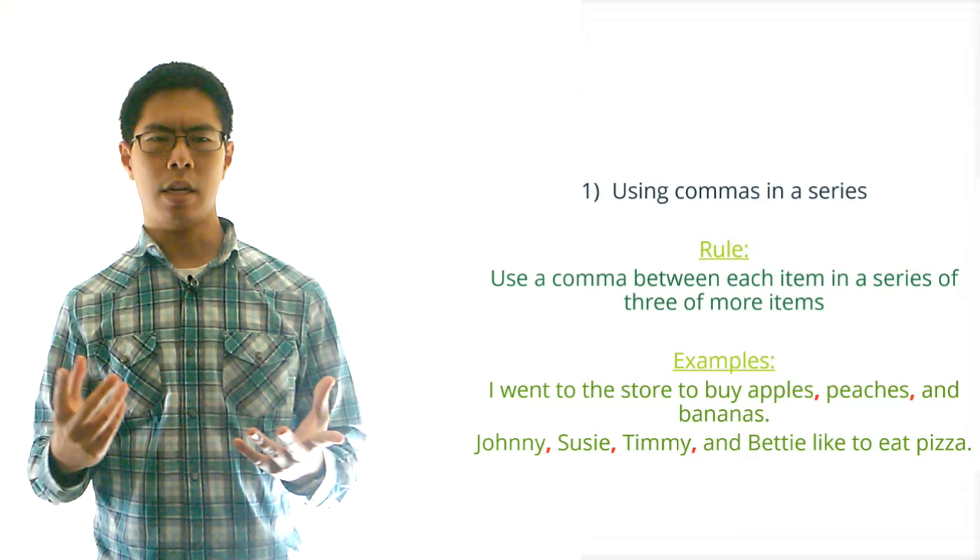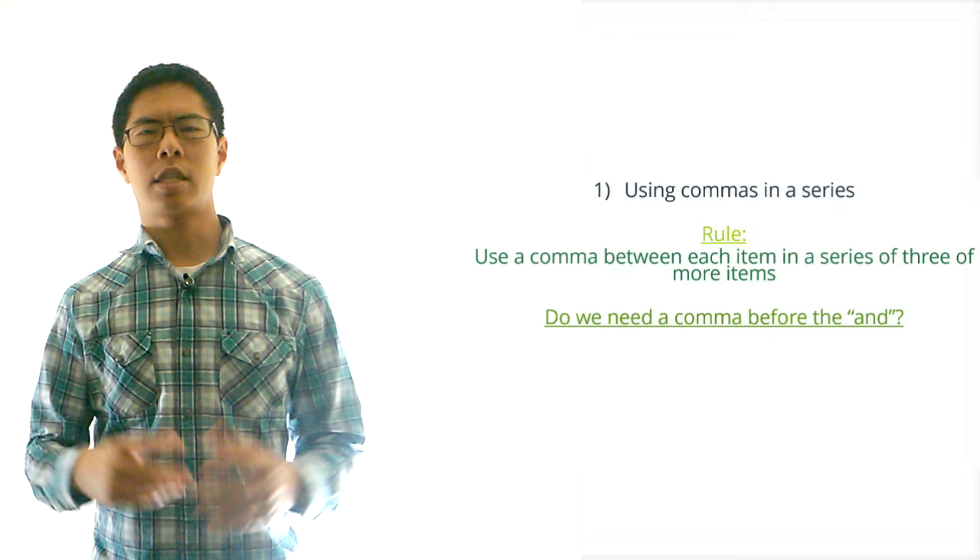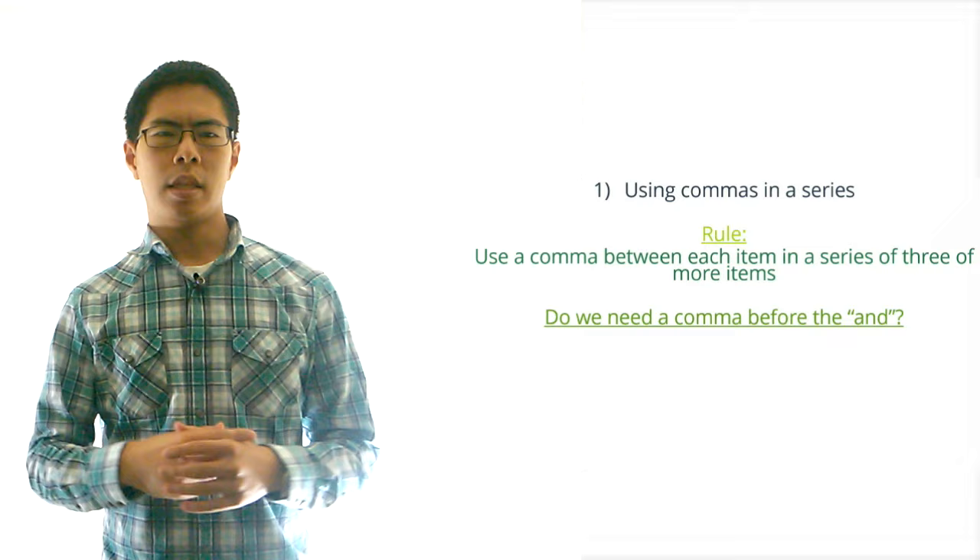Before we move on we're going to point out two things. First, not everyone agrees that we should put a comma after the item that comes before the AND. In fact, some legitimate newspapers and magazines don't include the comma before the AND. But we're just going to say here that you simply should put the comma before the AND because it clears up confusion.